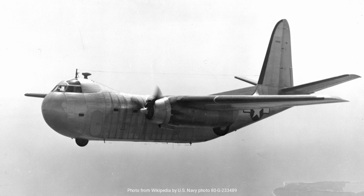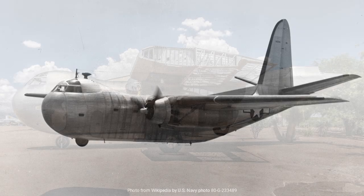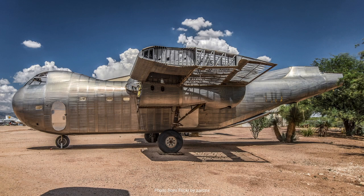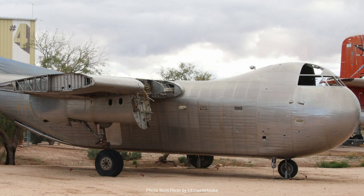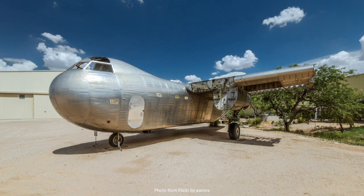This demand set the stage for the Conestoga's development. The BUD Company, historically known for its work in the automotive and railroad industries, decided to enter the aviation field during this tumultuous period. Known for its innovative use of stainless steel, BUD saw an opportunity to apply its expertise to aircraft manufacturing. The company's president at the time, Edward G. Bud, was a visionary who believed that stainless steel could revolutionize aircraft design.